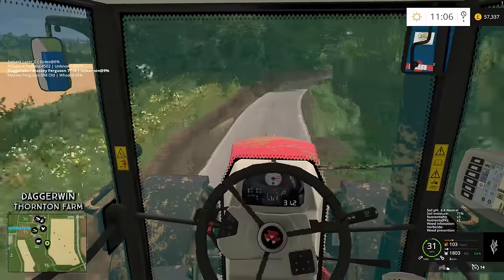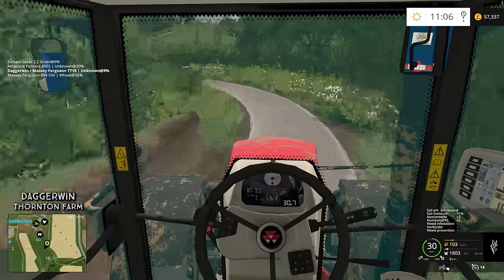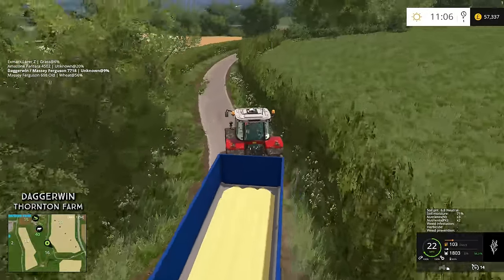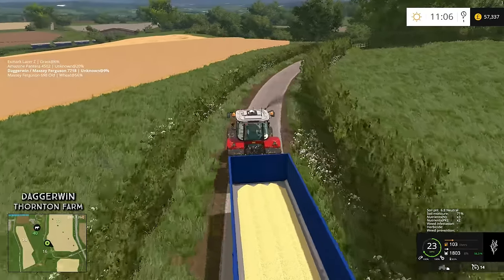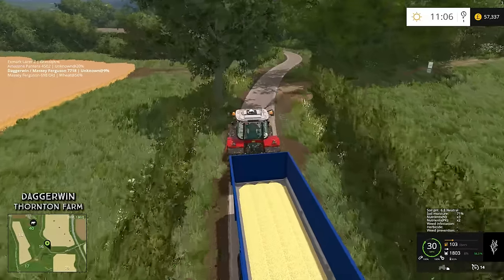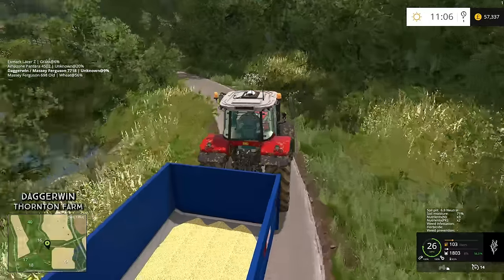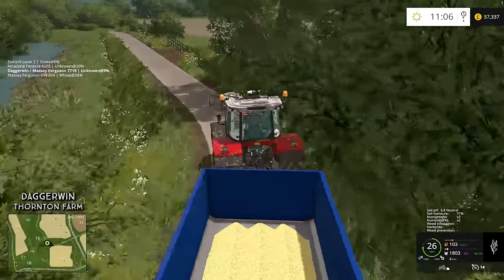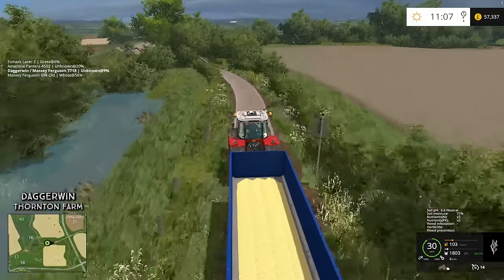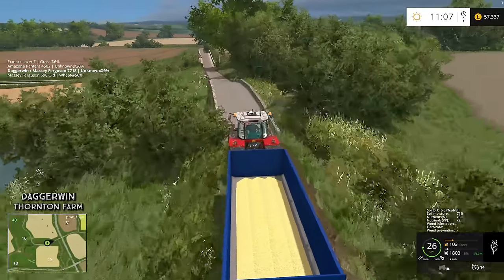Hello everybody and welcome back to Thornton Farm. We're heading over to the store to drop off this trailer which I totally forgot to sell last week. I was trying to concentrate and I thought at the end of the video I must have missed something. When I uploaded the video, so many people realised I had not emptied the trailer. Which seems pretty obvious now. So that was kind of stupid.